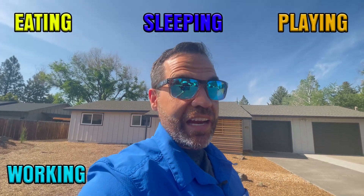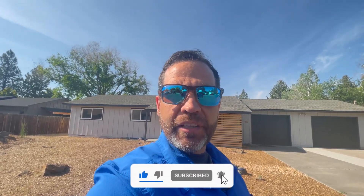If this is your first time to the channel and you want to know everything about eating, sleeping, playing, working, and living in Bend, Oregon, then go ahead and tap that subscribe button below. Hit the bell for notifications and we'll make sure to keep you up to date on the current happenings in and around Bend, Oregon.